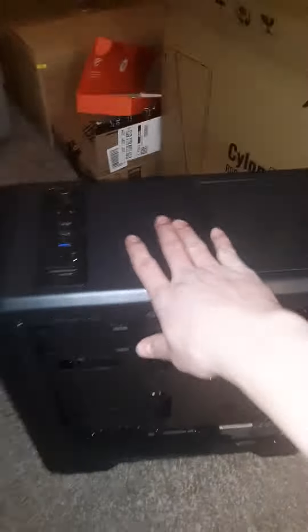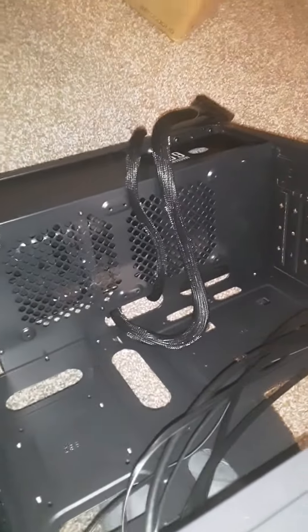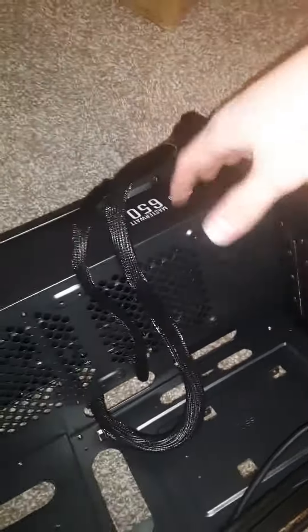I just got the tower for my PC. It's got a nice little LED strip there. I did take the glass off because I thought that's where I was supposed to put the power supply unit in, but it was on this side.